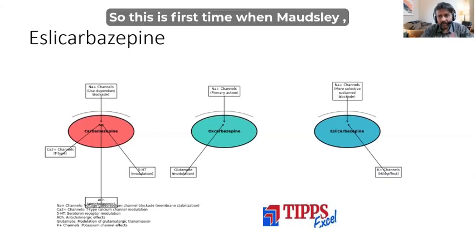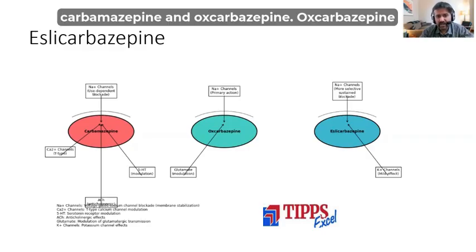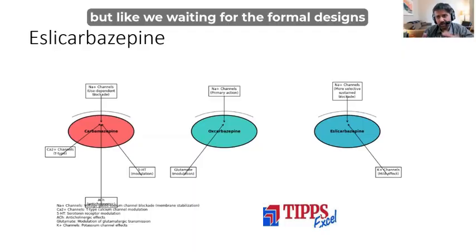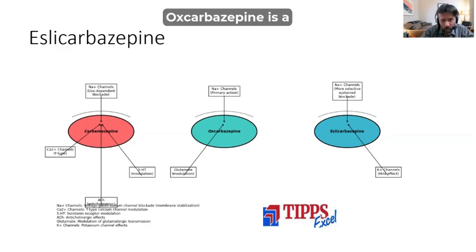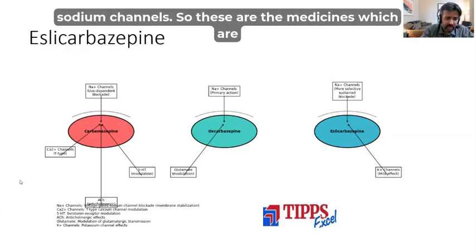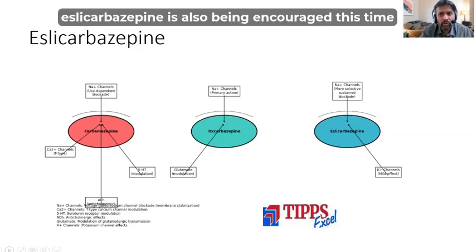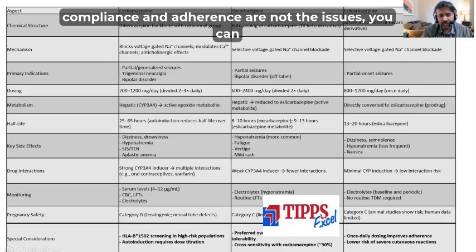For the first time, Maudsley introduces SL-carbamazepine. Previous editions discussed carbamazepine and oxcarbazepine, which is a derivative of carbamazepine. SL-carbamazepine focuses on potassium channels, while oxcarbazepine is a glutamate receptor antagonist; all of them block sodium channels. For rapid cycling disorder or cyclothymia, SL-carbamazepine is now being encouraged. The advantage of SL-carbamazepine is that it is a once-daily drug, starting from 800 milligram to 1200 milligram, making it suitable where compliance and adherence are concerns.